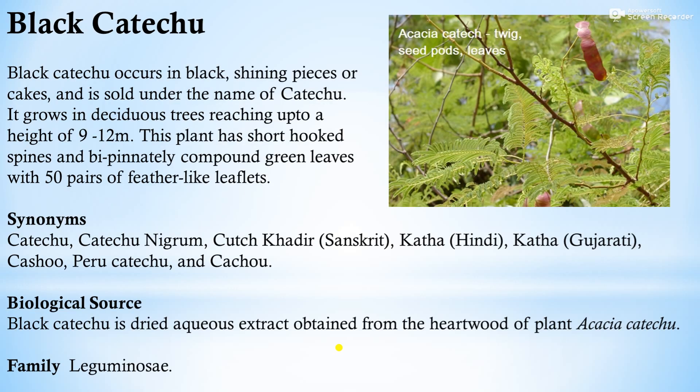The next drug is black catechu, also known as khair. Black catechu occurs in black shining pieces or cakes and is sold under the name of catechu. It grows as a deciduous tree reaching a height of 9 to 12 meters. This plant has short hooked spines and bipinnately compound green leaves with 50 pairs of feather-like leaflets.